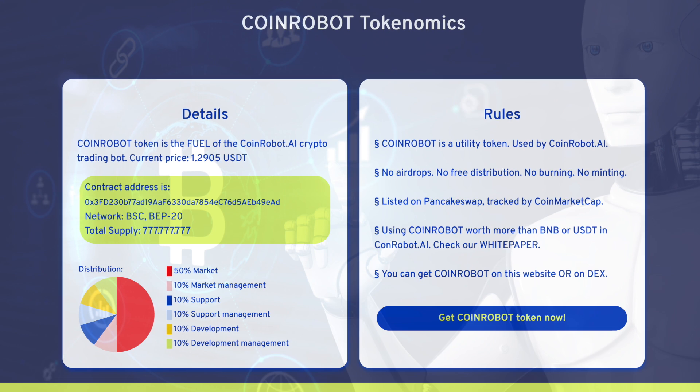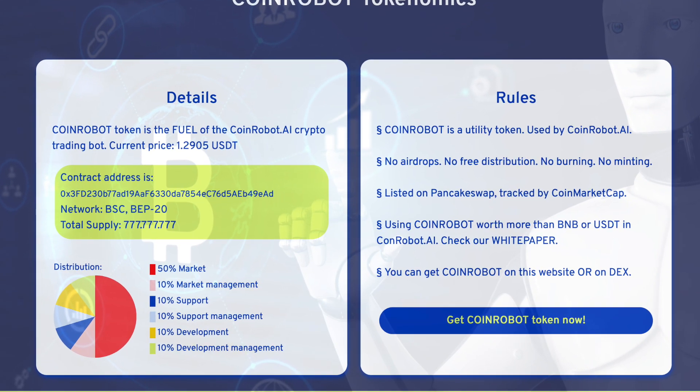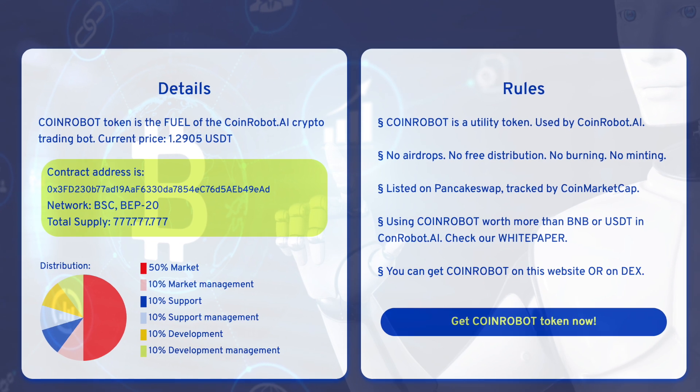As for the CoinRobot token, it is a utility token that supports the quality of work and the state of the bot. The current price of this token is just over 1 USDT. You can buy it on the PancakeSwap exchange or in the sales window located at the bottom of the website.